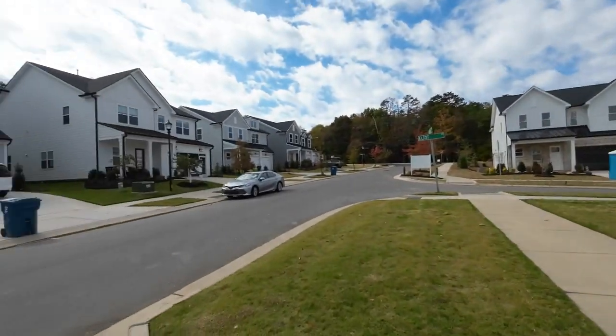Hey, we are about to tour this amazing house. It's for sale right now. It's a model home. So what does that mean? It's got all the bells and whistles. And this is an amazing neighborhood as well.